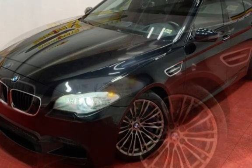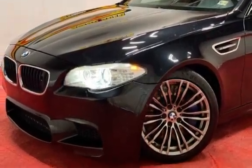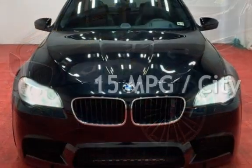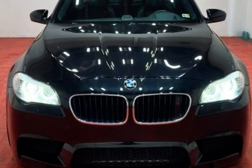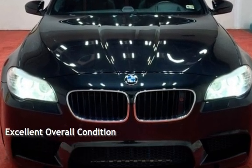This BMW has less than 54,000 miles on the odometer. Estimated fuel economy for this vehicle is 15 miles per gallon in the city, and 22 miles per gallon on the highway. This vehicle is in excellent overall condition.